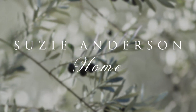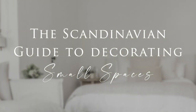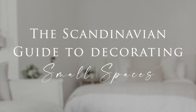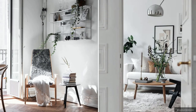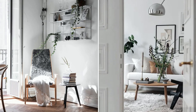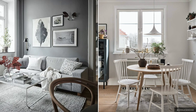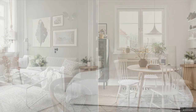Welcome back to Susie Anderson Home. This week we're sharing some of our favorite tips for styling small spaces in the Scandinavian style. Scandinavian homes were traditionally small, so the focus was on a less is more design prioritizing natural light, warm functionality, beautiful craftsmanship and effective storage solutions.